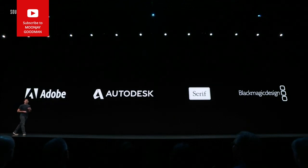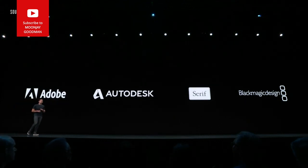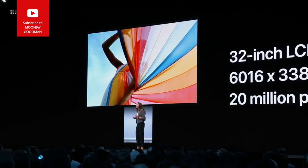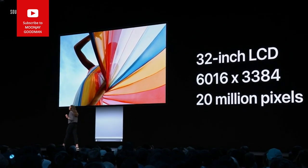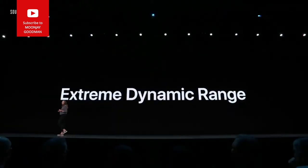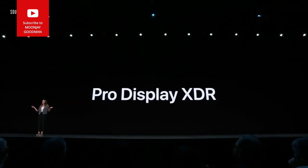Adobe, Autodesk, Serif, and Blackmagic are all announcing support for the new Mac Pro today. SideFX, RED, Epic, and Avid are also announcing support. And we have a new display: a 32-inch LCD with over 20 million pixels — it's a 6K Retina display. We call it the Pro Display XDR.